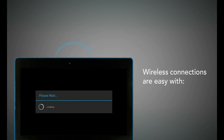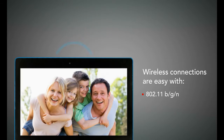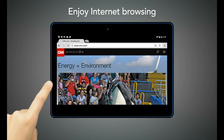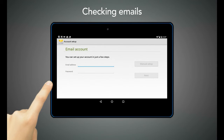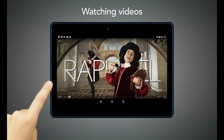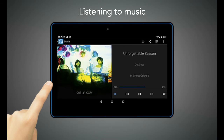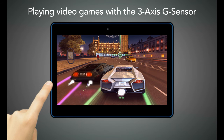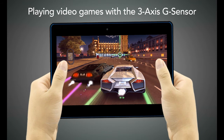Wireless connectivity is easy with Wi-Fi 802.11 BGN and Bluetooth 4.0. Enjoy Internet browsing, checking emails, watching videos, listening to music, viewing pictures, or playing video games with the 3-axis G sensor.